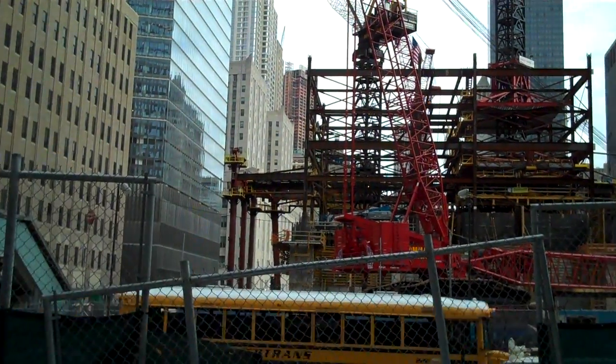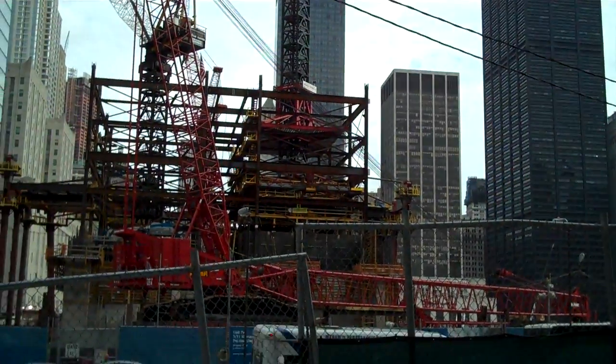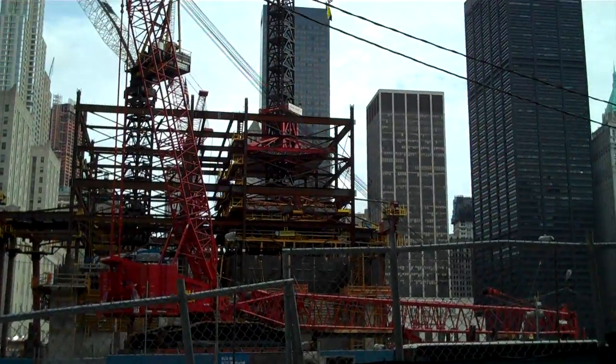And that's a quick overview. We'll try to get a better shot somewhere else. We're on our way to the World Trade Center Visitor Memorial Center.